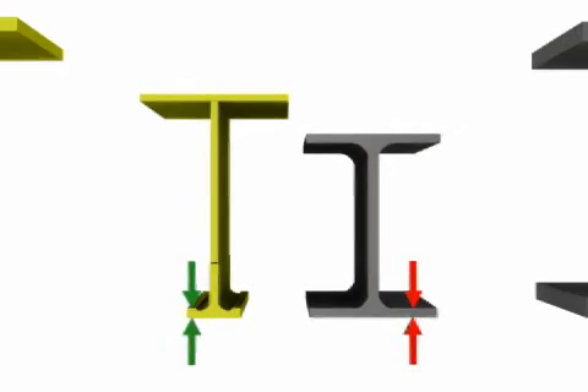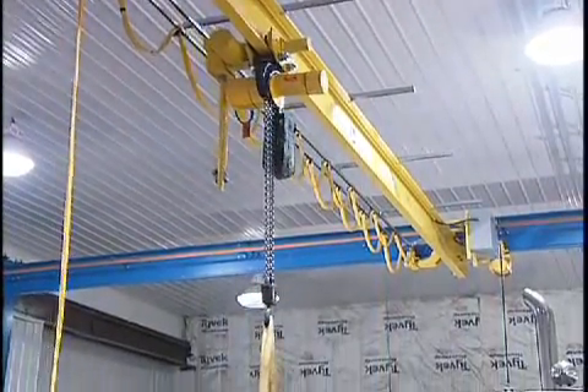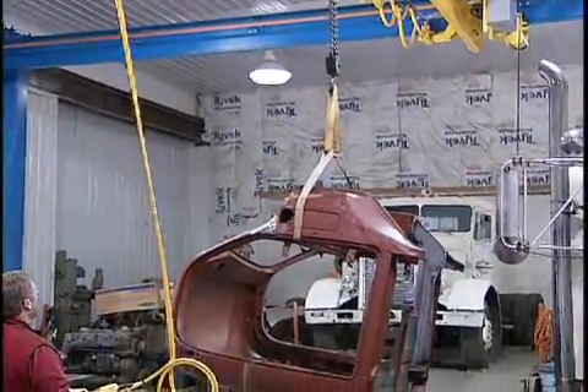The lower flange on an I-beam increases in width and thickness as the beam's depth increases, making beams of different sizes and their components incompatible. Tarka track features a uniform lower flange regardless of beam height. This allows your system to be easily expanded or rearranged and ensures compatibility of components.